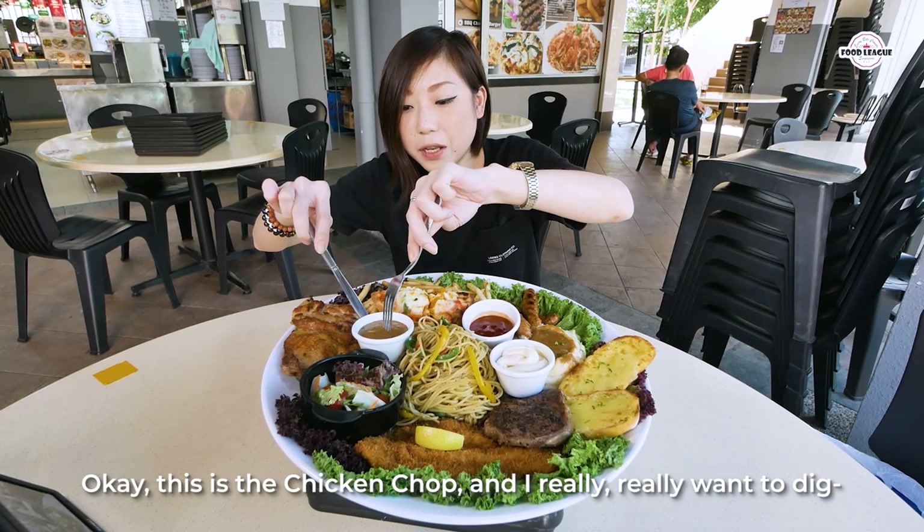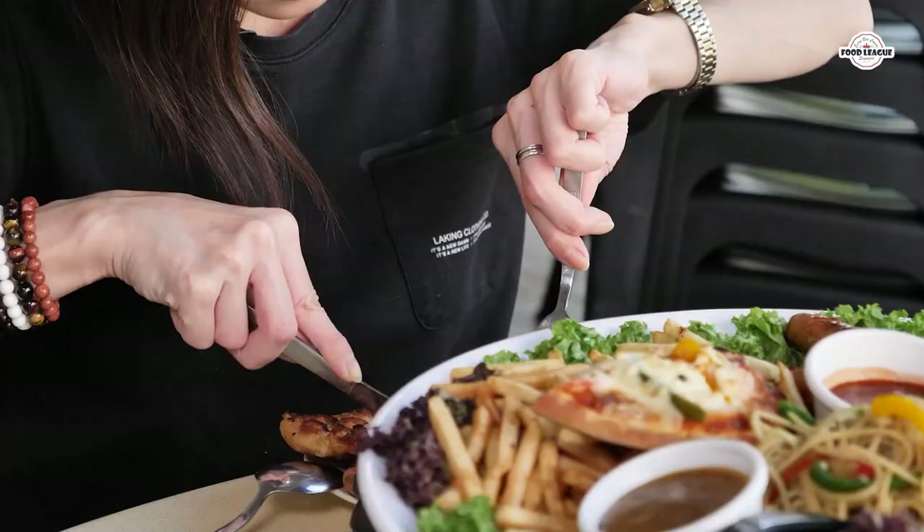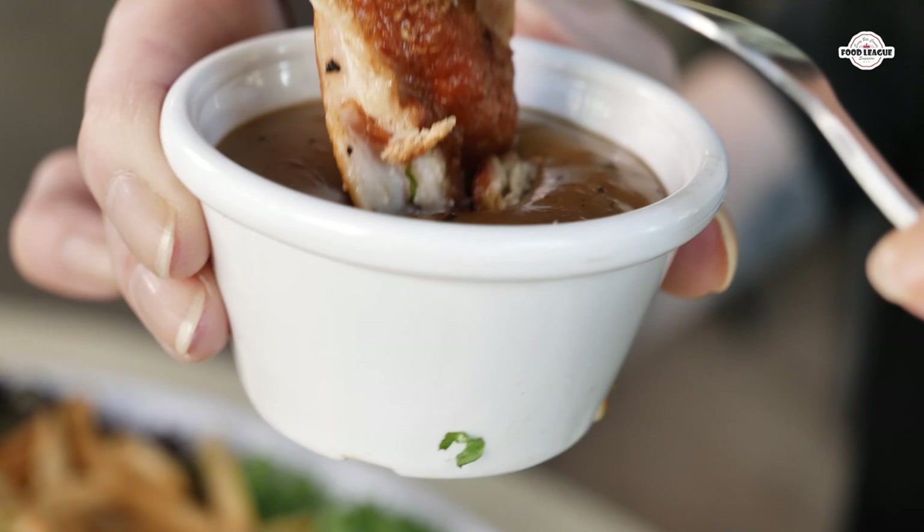This is the chicken chop and I really really want to take it. Oh my gosh, it's huge guys, take a look at this. It's one whole chicken thigh. Gosh, hang on, I gotta poke it properly. Black pepper sauce!